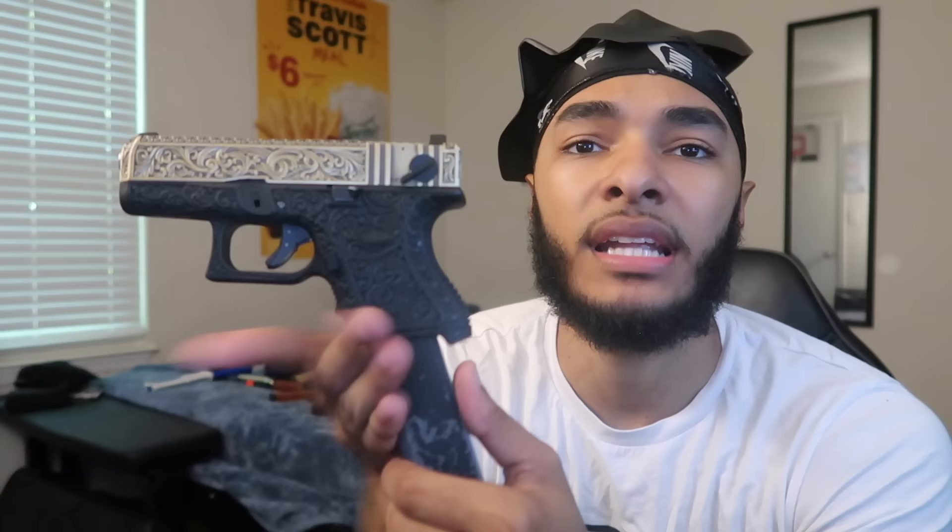Next up we got the gold Glock 26. This is actually the magazine that comes with the 18C — if you order a Glock 18C it comes with a 50-round extension because who wants to shoot full auto without a long mag? If you shoot full auto on 10 rounds that's nothing — you need a lot of ammo.